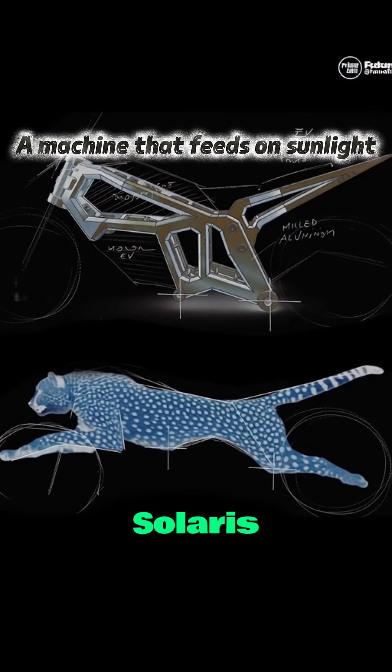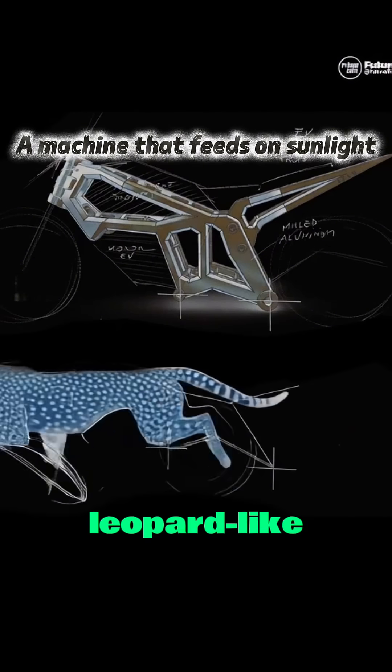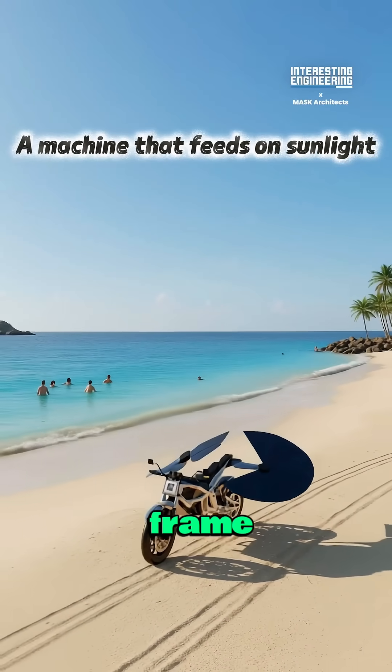Inspired by nature, Solaris carries a sleek, leopard-like form built with a lightweight aluminum carbon frame.